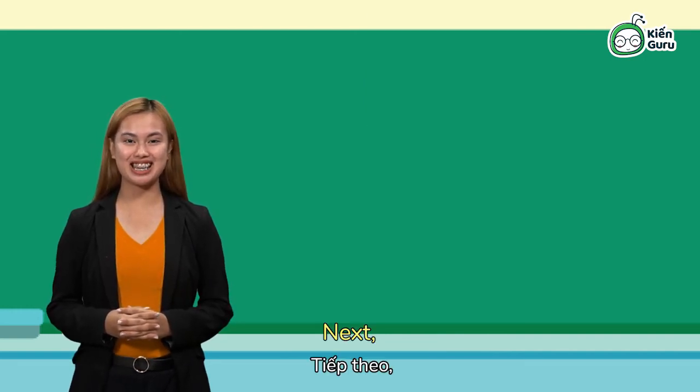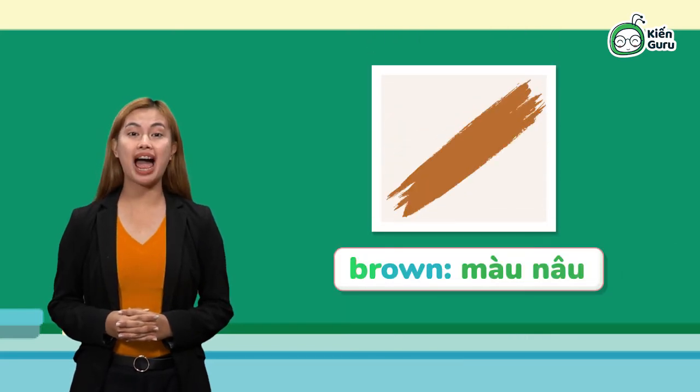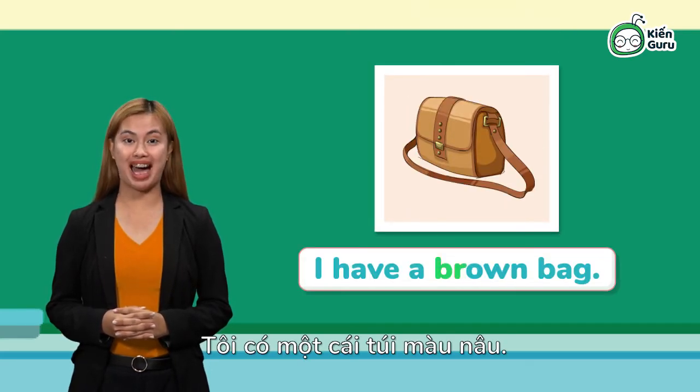Next. Brown. Let's put it in a sentence. I have a brown bag. I have a brown bag.